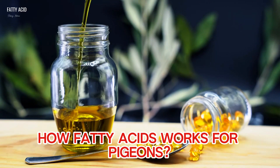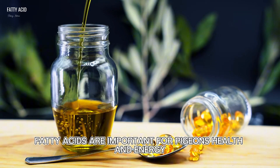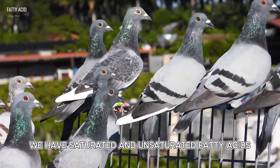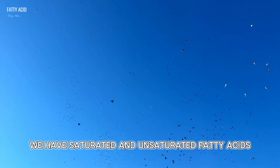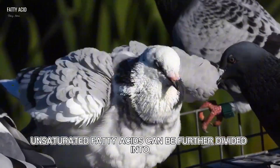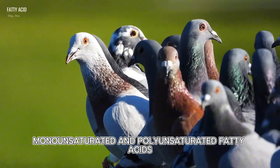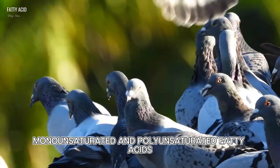How fatty acids work for pigeons? Fatty acids are important for pigeons' health and energy. Types of fats: we have saturated and unsaturated fatty acids. Unsaturated fatty acids can be further divided into monounsaturated and polyunsaturated fatty acids.